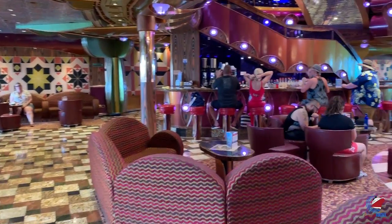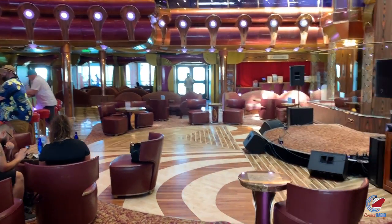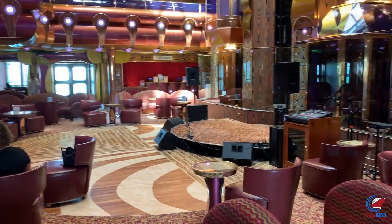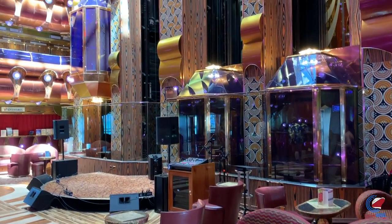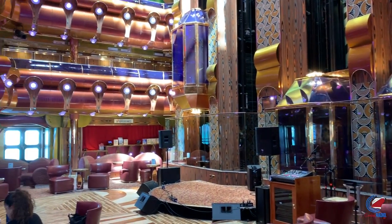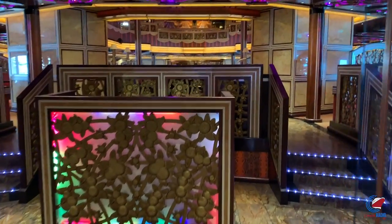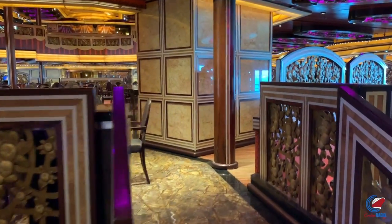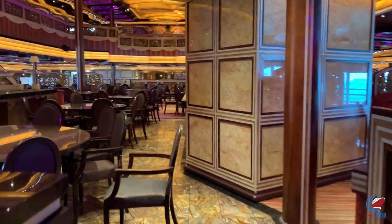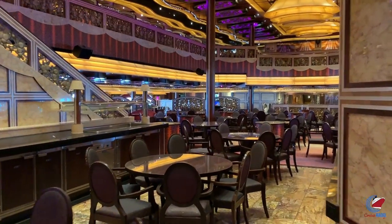Coming out of the main theater and passing the elevators, we'll go through the Millennium Lobby or atrium, where you'll find the internet cafe, shore excursions desk, and guest services. Just past the atrium is the main dining room area. There are two main dining rooms on Carnival Freedom: the Chic Restaurant midship and the Posh Restaurant aft. Both are two stories — one for anytime dining and one for traditional dining.